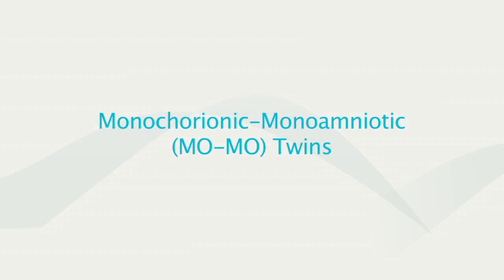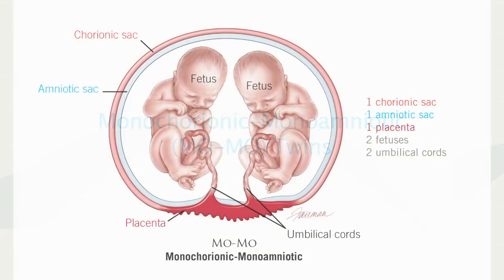The third set of twins are a little bit more rare and they are monochorionic-monoamniotic twins. These twins live in the same uterine environment and share both the placenta and the amniotic sac. Because the babies are lying in the same sac, their cords can get entangled and they can suffer from complications because of that.